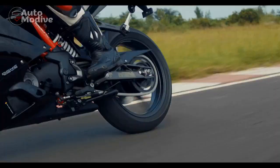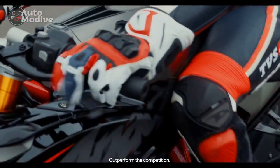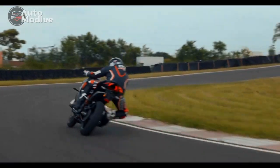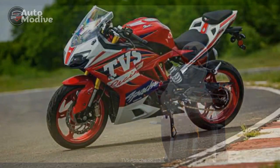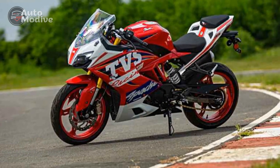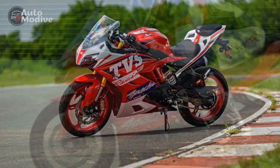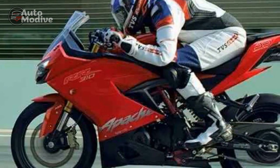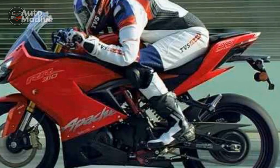Cons. 1. Vibrations at higher RPMs: Some riders have reported mild vibrations in the handlebars and footpegs at higher RPMs, which could impact long-distance comfort during sustained high-speed riding. 2. Limited pillion comfort: While the rider's comfort is well-catered to, the pillion seat may be slightly less accommodating for extended rides, potentially affecting the overall touring experience for two riders.